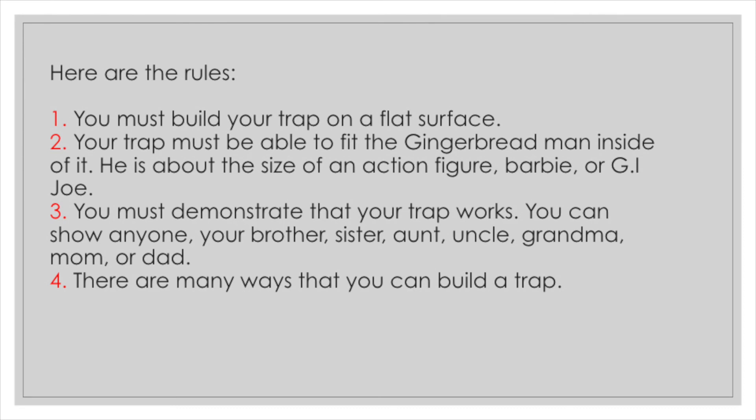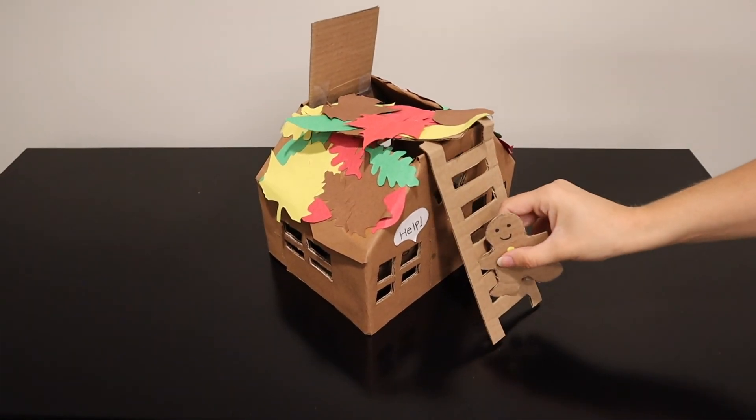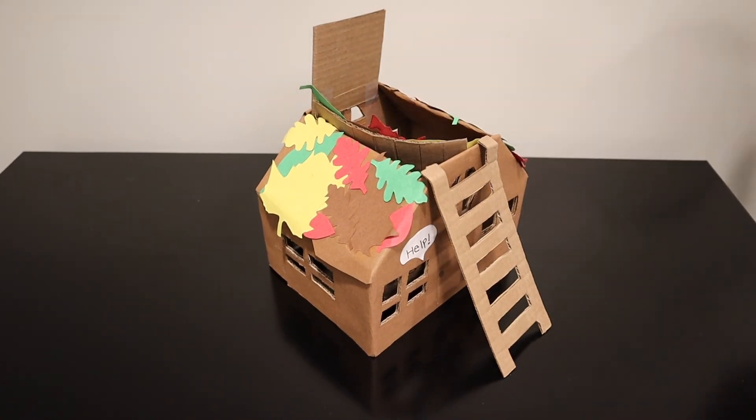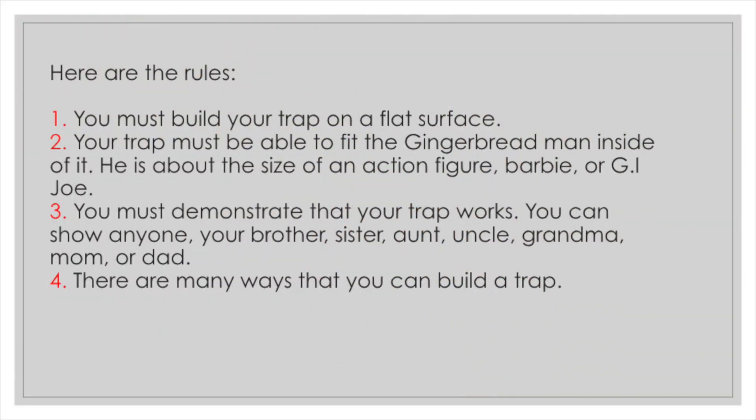For my trap, I want the gingerbread man to think that I trapped a gingerbread girl. The only way to save her is to climb the ladder. Once he's on top of the roof, he will fall into the house and be trapped.